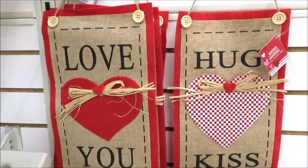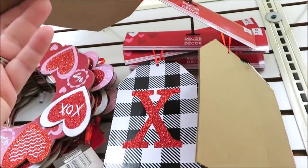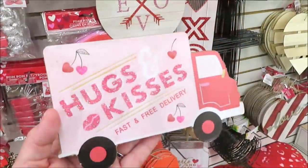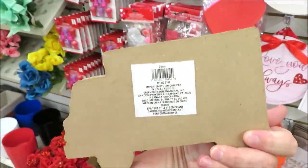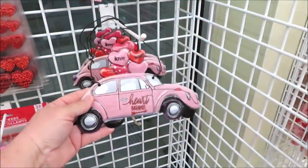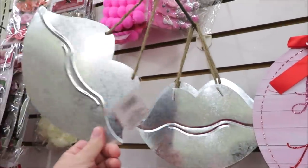I also found these vertical burlap wall hangings in two versions: 'Hugs and Kisses' and 'Love You More' — I think those are so cute. This is another great find: tag signs in a two-pack. They come in pink, red, and black and white check. They were far out of my reach — I am a little vertically challenged. I also found this adorable hugs and kisses delivery truck for Valentine's Day and these lightweight love bugs in metal that are just adorable.